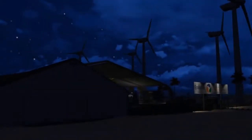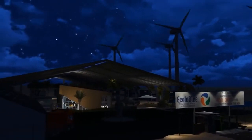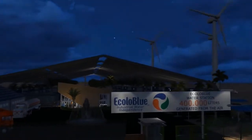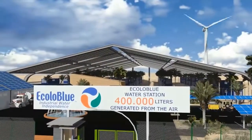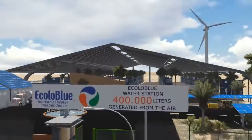Welcome to the Ecolo Blue Water Station. This water station generates 400,000 liters, or 100,000 gallons, of potable water every day from the humidity in the air. This is the first atmospheric water station in the world. Let's get started with the features and specifications of this unique water station.